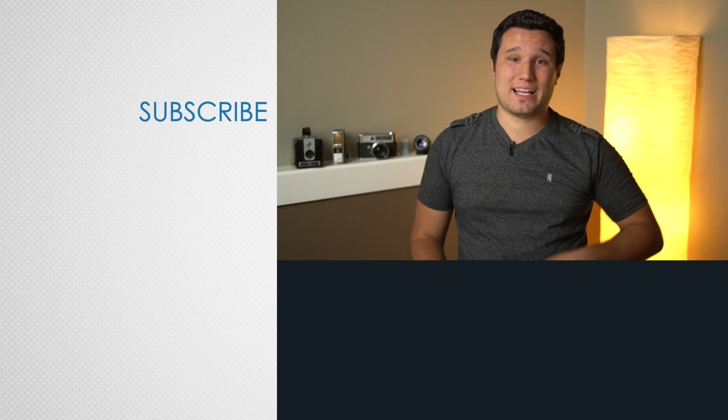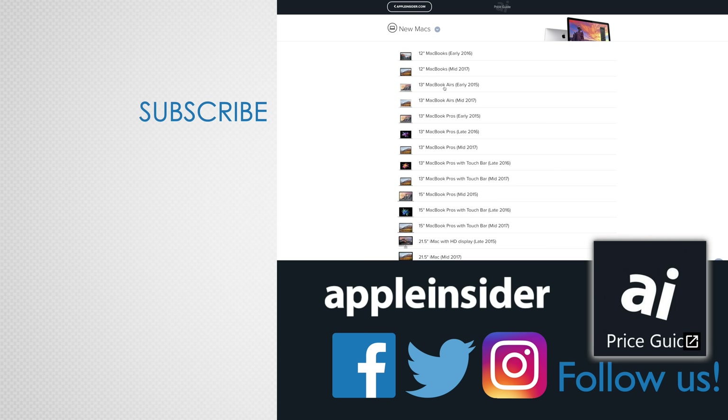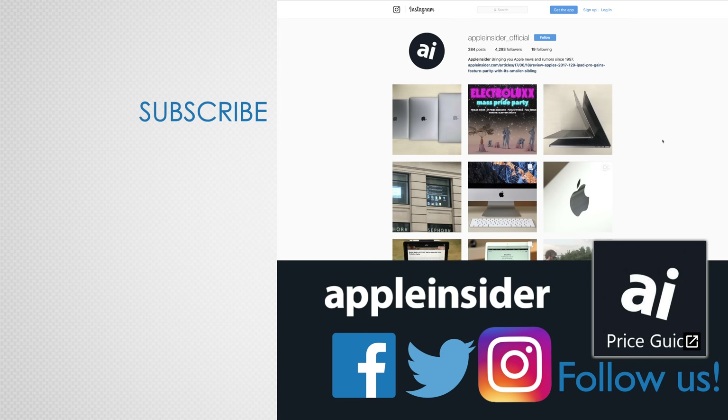Even though the 2018 iPad gets an extremely powerful processor and Apple Pencil support, and we definitely recommend buying it, the lacking display makes it feel like an old iPad and nobody wants to feel stuck in the past, especially in 2018. If you enjoyed this video, like it and hit that subscribe button. Also check out our price guide, which makes it extremely easy to find the best deals on Apple products, updated daily. Be sure to follow us on social media and we'll see you in the next video.